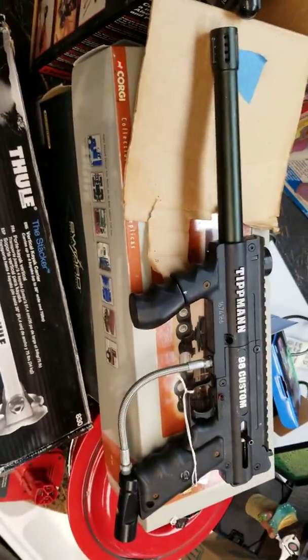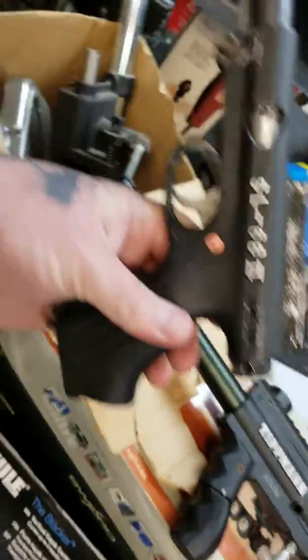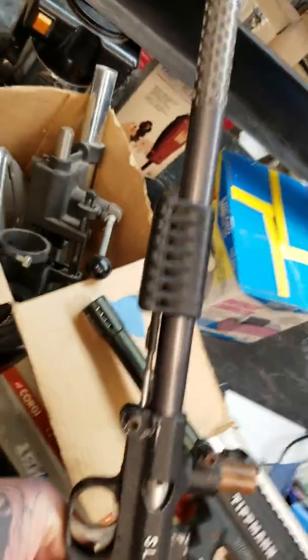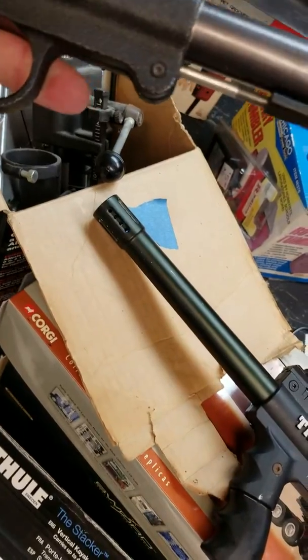I got a couple Tippmanns — a 98 Custom for $10 first thing in the morning. They're around $50 shipped or more. And this one is an old Tippmann SL68-2 pump that I threw in with some stuff from that estate. I think they're around $75 — it's been a while since I've had one.